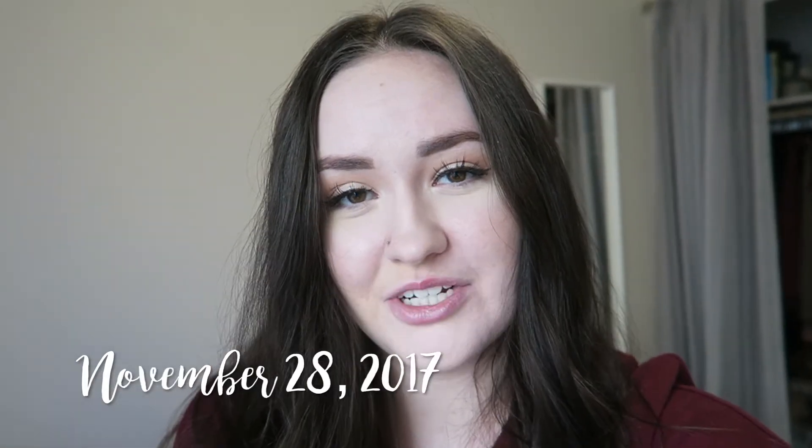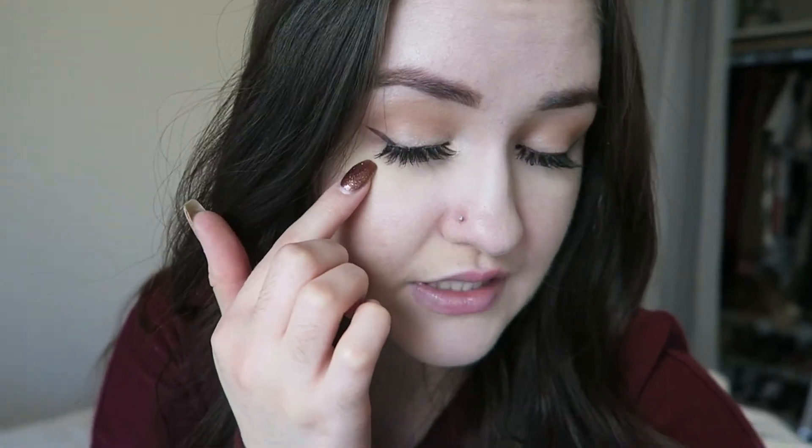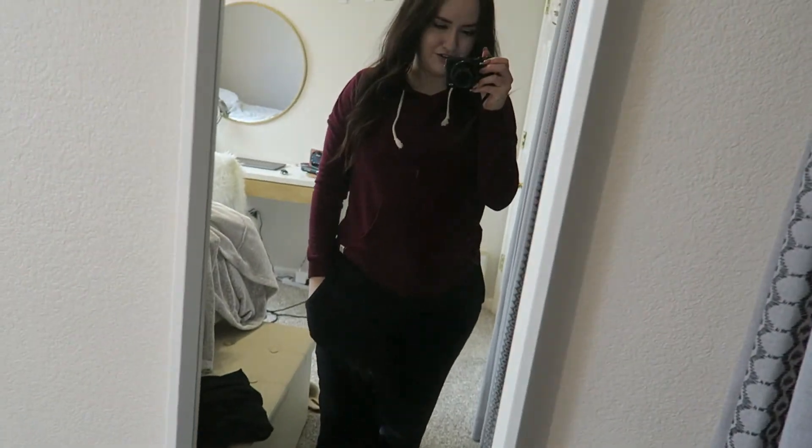Hey, guys! So today I'm going to be doing some Christmas shopping — not Christmas gift shopping, but like Christmas decor type of shopping. I'm super excited because literally this is like my favorite time of year ever. I'm going with my mom and my sister to a couple of different places and we just need to get a few little things here and there. I just barely finished getting ready. I attempted to do some winged liner — I don't know if you can even see that. I'm not very good at doing wings at all, but I'm practicing.